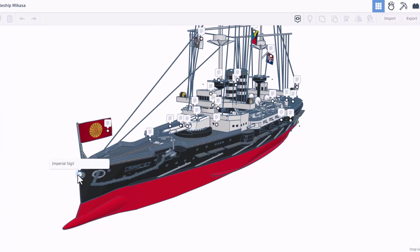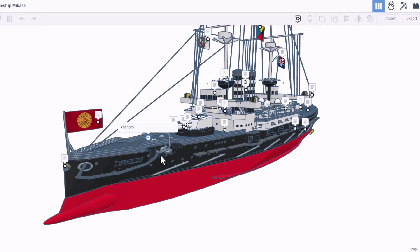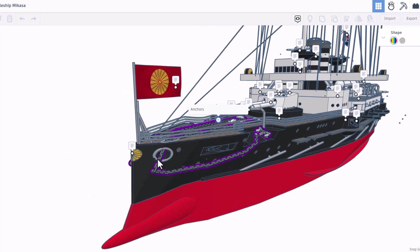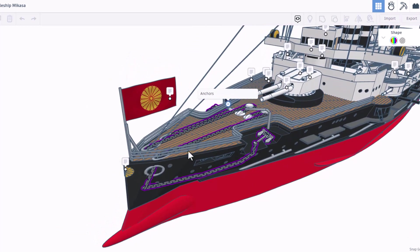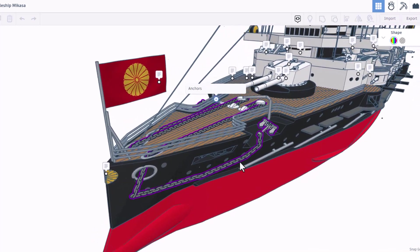Let's turn on those notes and run through the details. Right here we have the imperial sigil, and here is the emperor's sigil. Here we have the anchors — check it out, I can click on those anchors and do F for fit view. Those chains are absolutely epic; they are locked in place so they cannot move. They look so complex.